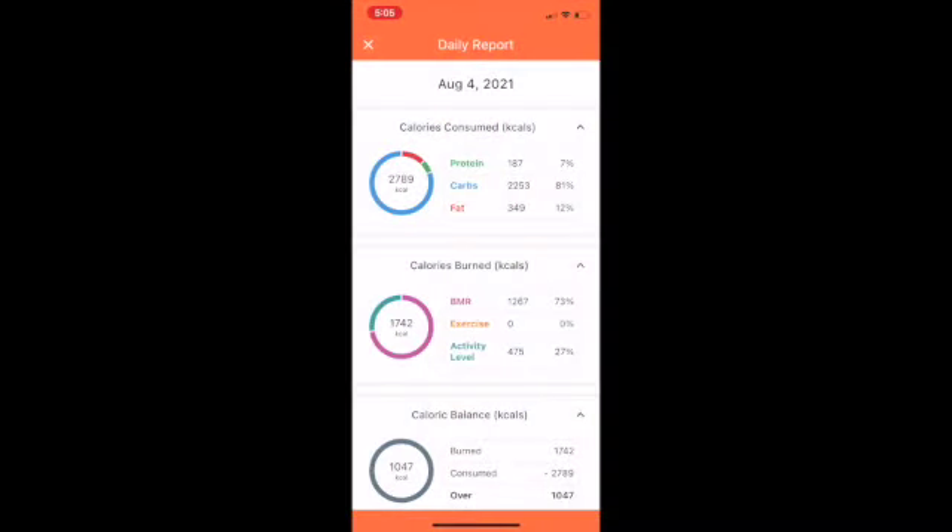Here is the nutrient breakdown for this day of eating. As you can see, I got close to 2,800 calories. I typically aim to get around 80% of my calories from carbohydrates, around 10% from fat, and 10% from protein, and I hit right around that range this day, just like I usually do.